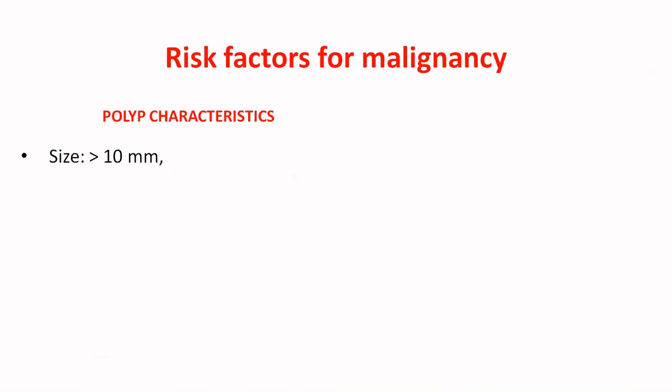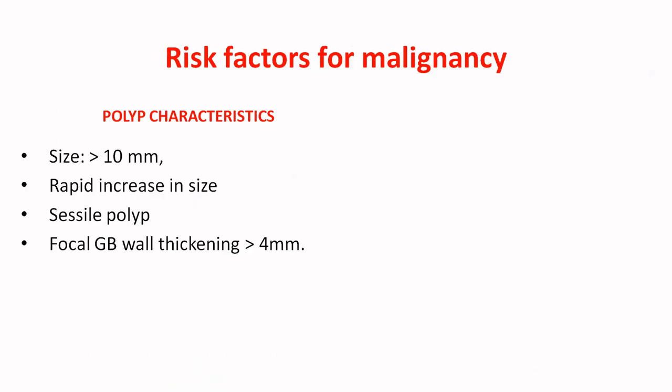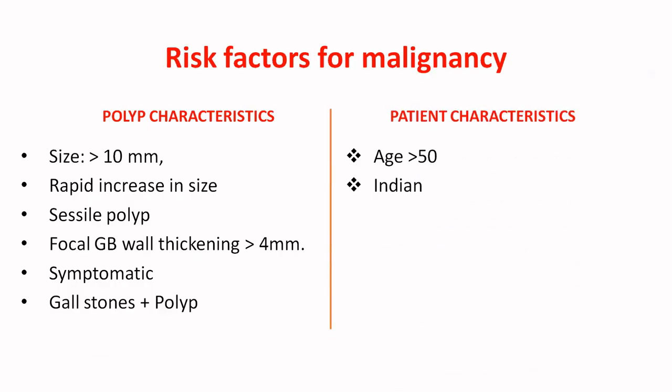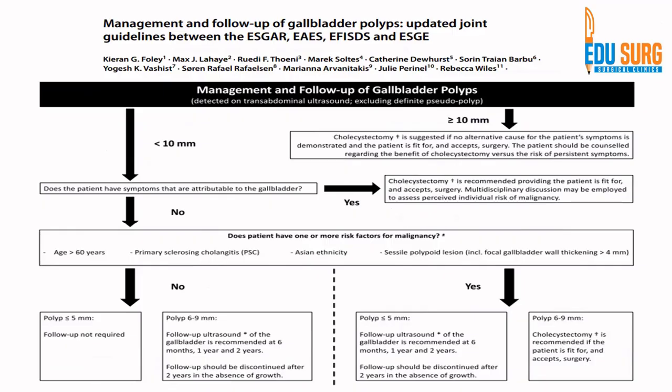What are the risk factors for malignancy? There are patient characteristics and polyp characteristics. Polyp characteristics include: size more than 1 cm, rapid increase in size — defined as more than 4 mm in 12 months — sessile polyp, focal gallbladder wall thickening more than 4 mm, symptomatic polyps, and gallstones with polyp. None of these have been definitively proven to be associated with malignancy, but they are all risk factors where the incidence of malignancy is higher than in the normal population. Patient characteristics include age more than 50, Indian origin, and primary sclerosing cholangitis.